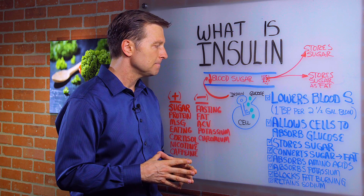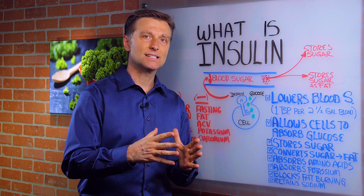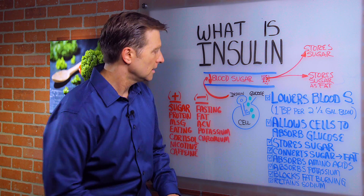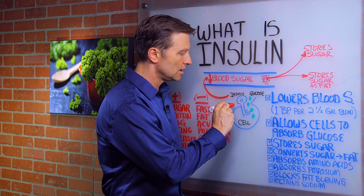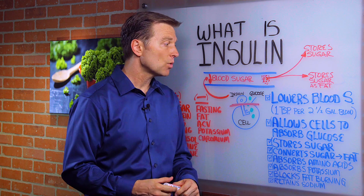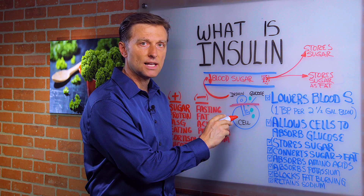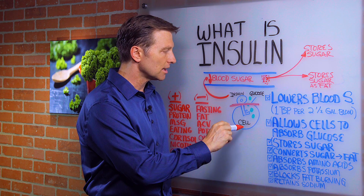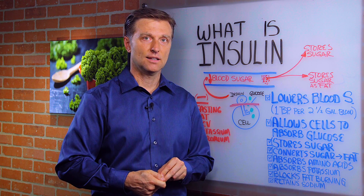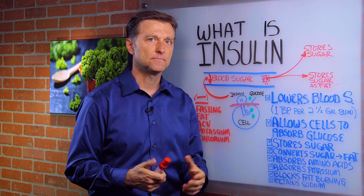What happens in the body when you become diabetic or pre-diabetic is called insulin resistance. When insulin becomes dysfunctional, it starts to be resisted in the cell — so the key doesn't work. With insulin resistance, signals go back to the pancreas telling it to release more insulin. So you have high levels of insulin, but it's not working — that's why you have all the damage.